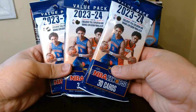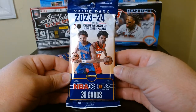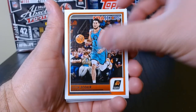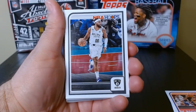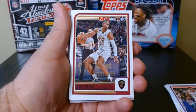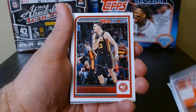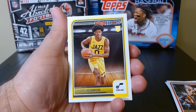We are on the hunt for Wembanyama, let's get it. Okay, value pack number one, let's see what we can get. These things are rough to open. I need a Wimby — I just want a Wimby to have for my collection. The hottest prospect since LeBron — no one had the type of hype that Wembanyama has. So I just need one Wimby card and I'll be fine.